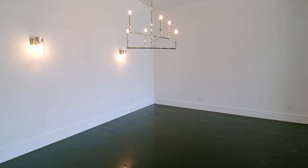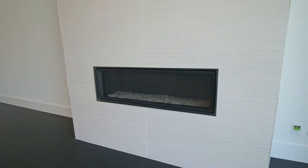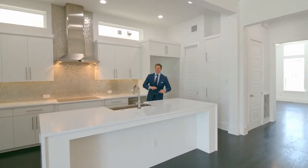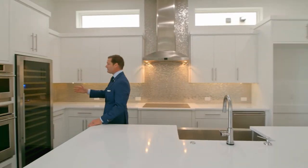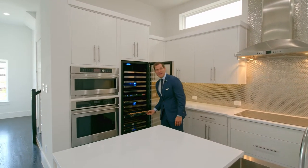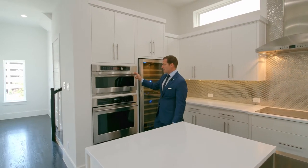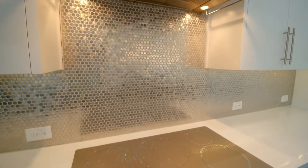As you continue up the stairs or your elevator to the second level, you have a spacious family room with a stone fireplace. A few highlights on this level include this expansive quartz counter island, a wine fridge with plenty of space for your favorite Cabernets and Merlots, plus all the high-end monogram stainless steel appliances, gas cooktop, and an oversized pantry.